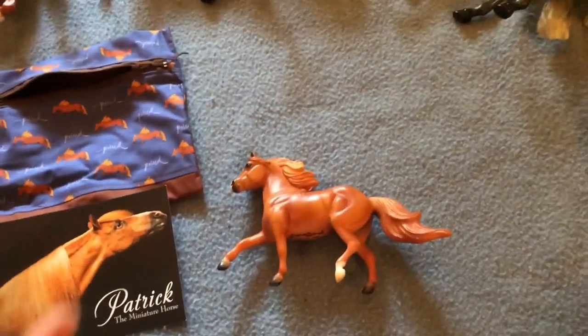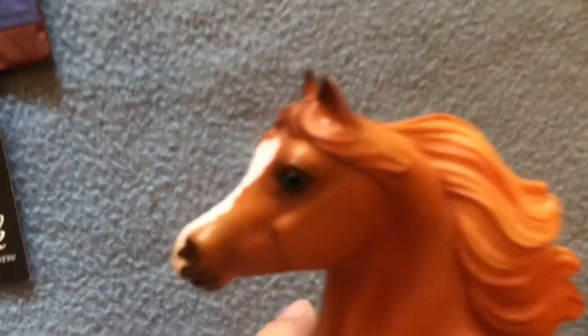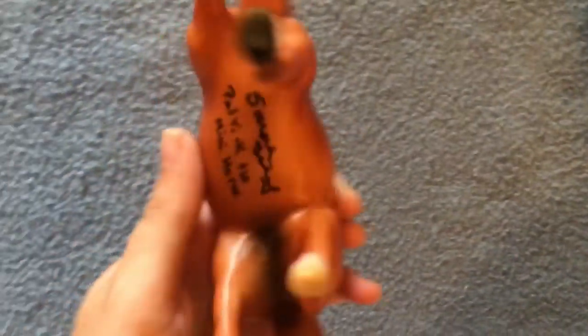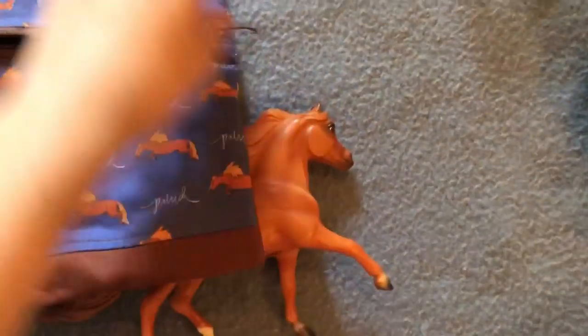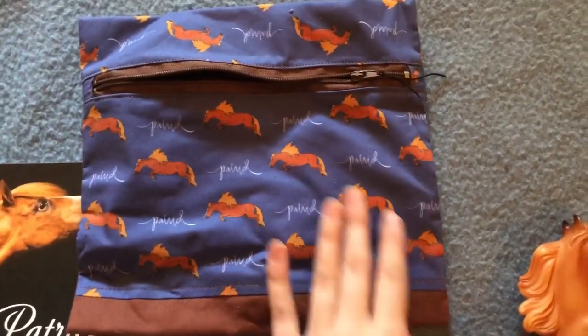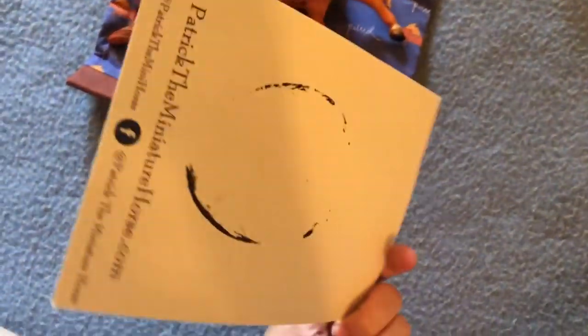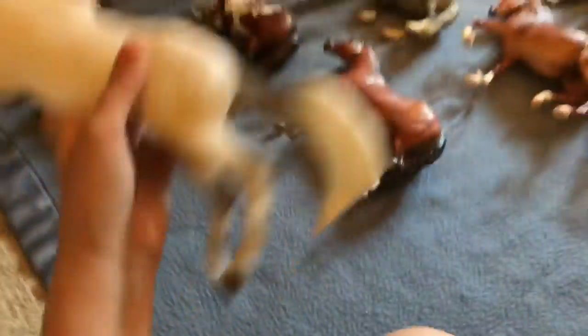Then we have Patrick. I love Patrick — I was so happy to see that he got himself a model, and it was great seeing him again. He is signed there. I also bought his little pony pouch and got it signed on the back, and they also had this little picture of him that I got signed.